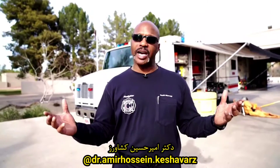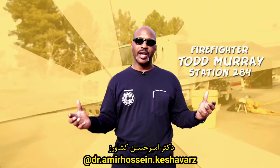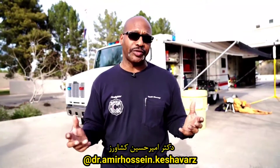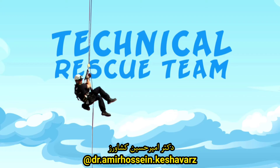Welcome to Station 284. I'm Todd Murray with the Chandler Fire Department. I'm here today to talk to you about our special operations team. Chandler has two different special operations teams: one is the hazardous materials team, the other is the technical rescue team.